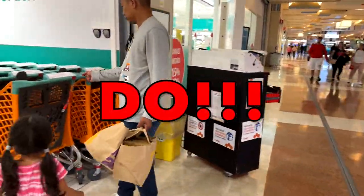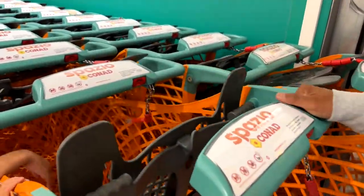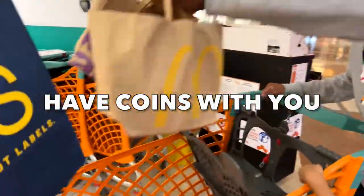Do have coins with you at all times, because you need to insert a coin to get a cart. As typical Americans, we did not bring any change with us, and yeah, we had to carry all of our groceries.